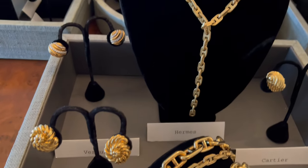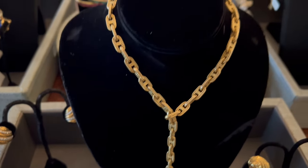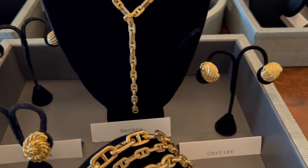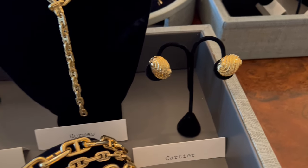Verdura earrings, earrings by Henri Dunay, a fabulous Hermes lariat necklace which can also be worn as a long chain, and these are earrings by David Webb.